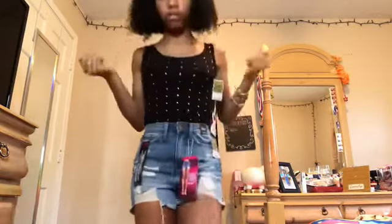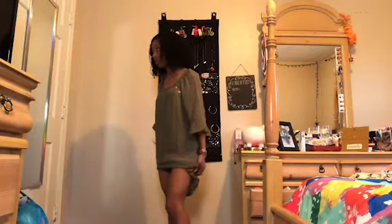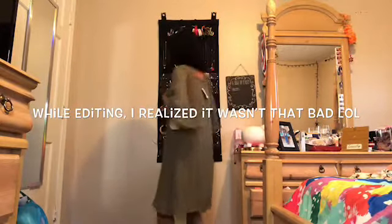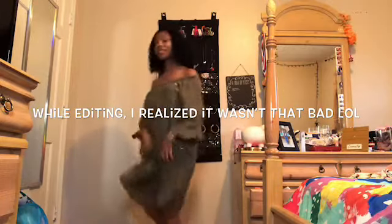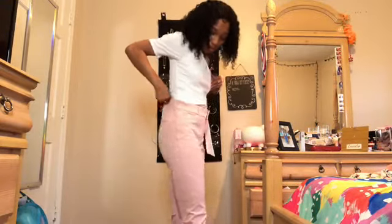Same shorts, different shirt — this is a yellow little basic crop top. It's cute and simple, but I don't know how I feel about it. It looks too long — if it was up here it would have been cute. My mama says keep it for church, but I'm not really feeling it.